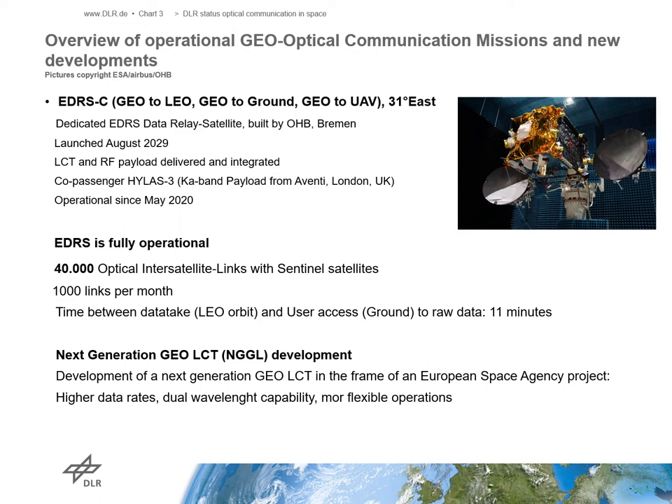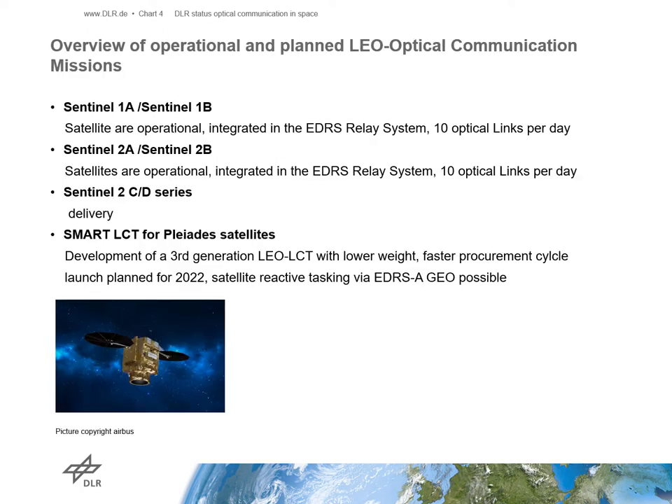In the EDRS framework, Germany is working on the development of the next-generation GEO laser comm terminal called MGGL. Keywords are higher data rates, dual wavelength capabilities, and more flexible operations. With four Sentinel satellites in orbit and four additional satellites under procurement, 11 LCTs are either operational in orbit or under preparation for integration in the second batch of LEO Sentinel satellites.